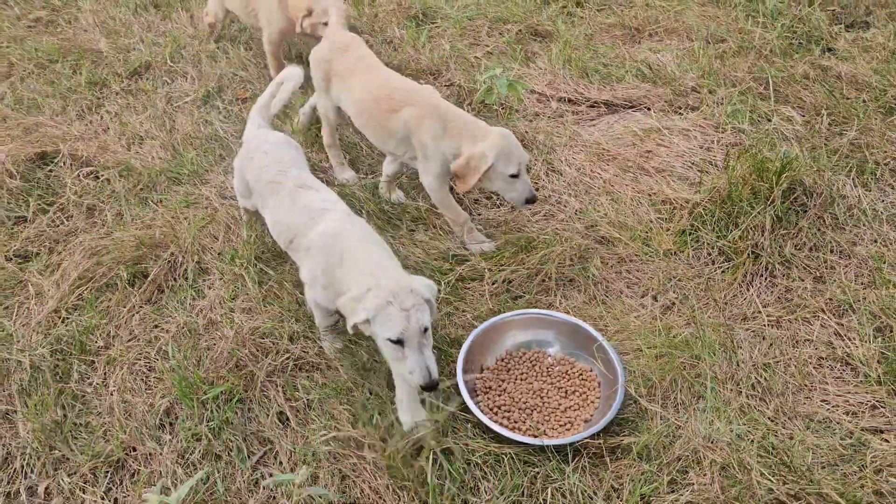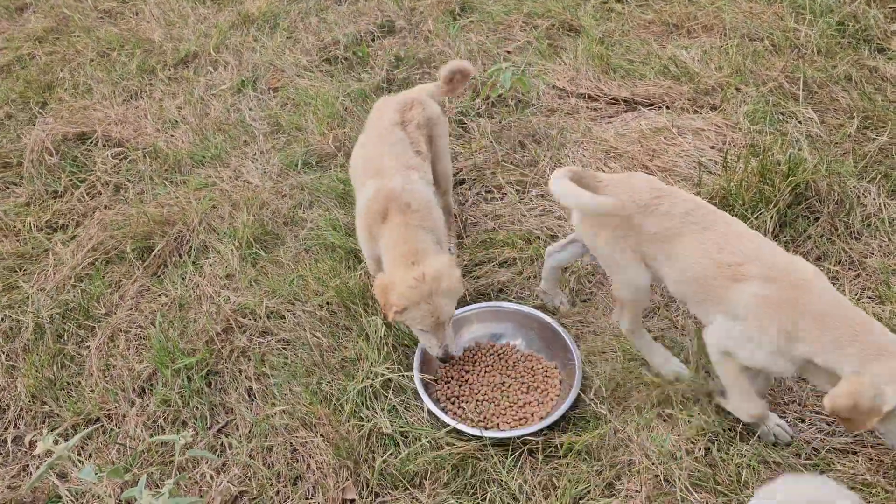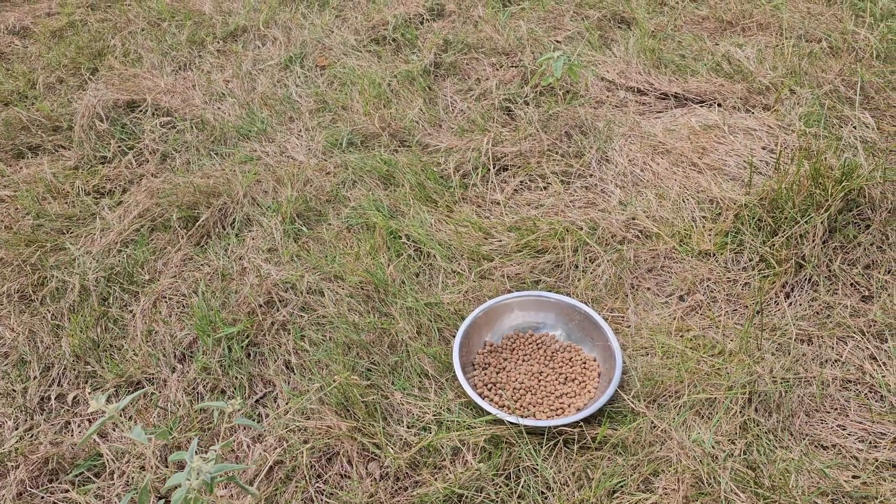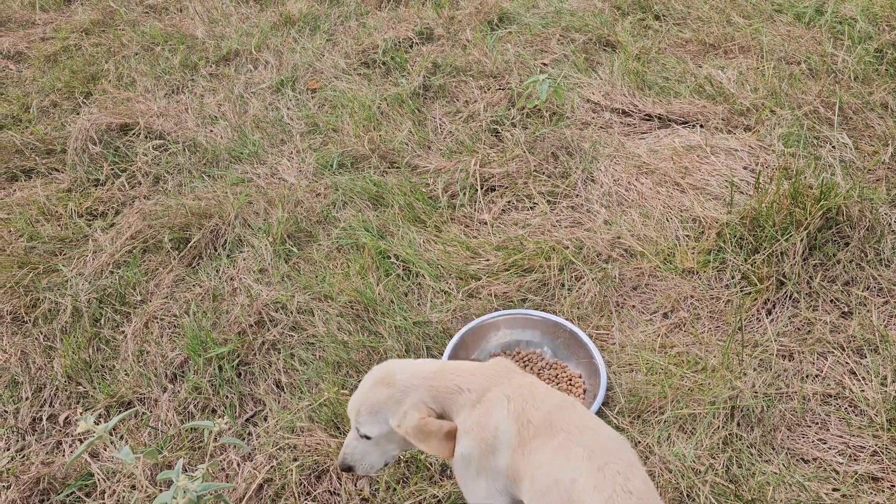I want to get the dog feeder set up, but it looks like they're done. Alright guys, have a great day — take care and bye-bye.